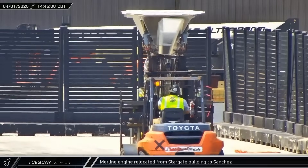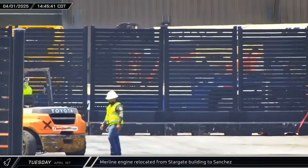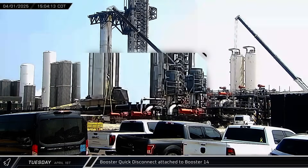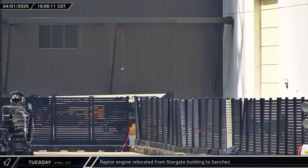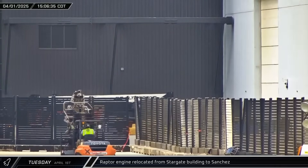At the build site, a Merlin engine previously on display inside the Stargate building was brought out and taken to Sanchez. Back on the launch mount, the booster quick disconnect system was engaged. At Stargate, a Raptor that was also on display alongside the Merlin was also taken to Sanchez.